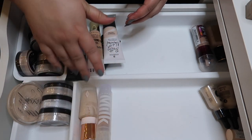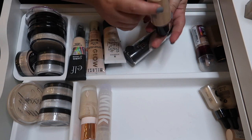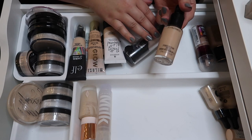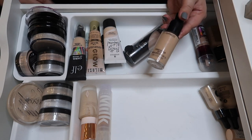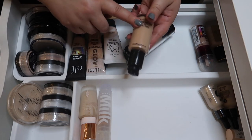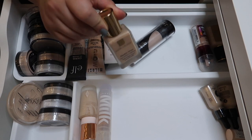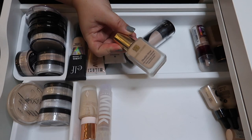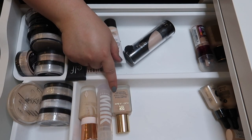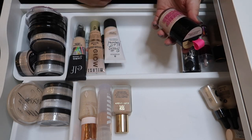I'm decluttering this MAC foundation because it doesn't match me anymore — I got shade NW13 when I was color matched and it's now really dark on me. Since I'm removing the MAC one, I can move its pump onto the Estée Lauder Double Wear, which I do like but is more of a treat — I probably wouldn't buy it again soon. I'll keep the Double Wear toward the front since it works best for me in the summer.